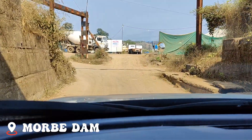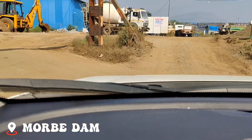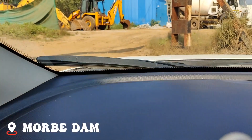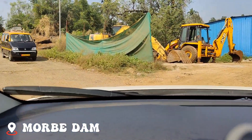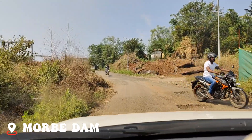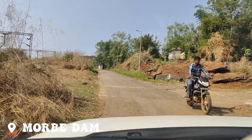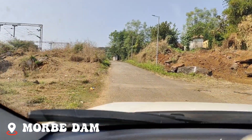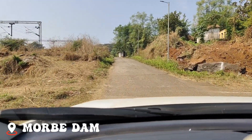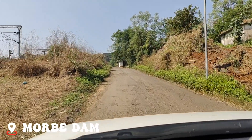We have taken a left turn and now begins the off-roading. It's not at all a good road — you can see the road conditions. But it's just a patch of 3.4 kilometers, so hopefully it won't take too much time or effort.